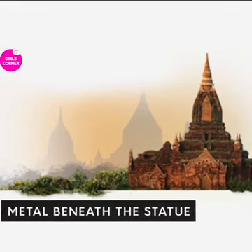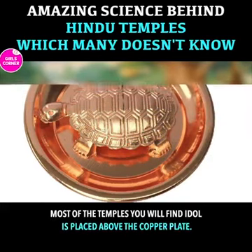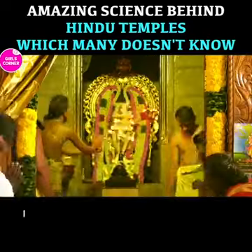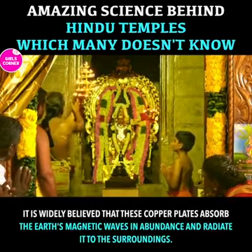Metal beneath the statue. Most of the temples you will find have an idol placed above a copper plate. There is a strong reason for doing so. It is widely believed that these copper plates absorb the earth's magnetic waves in abundance and radiate it to the surroundings.